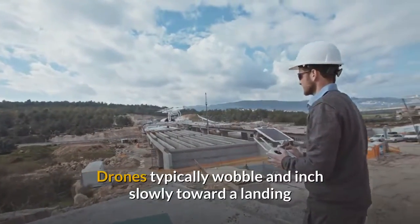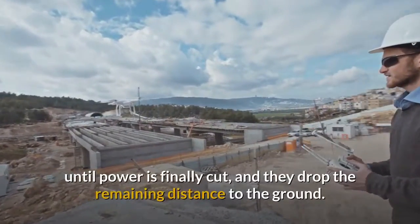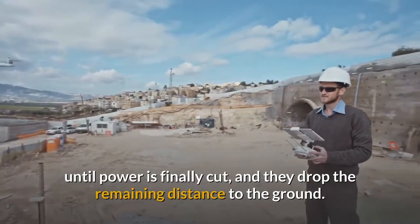Drones typically wobble and inch slowly toward a landing until power is finally cut, and they drop the remaining distance to the ground.